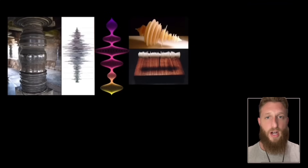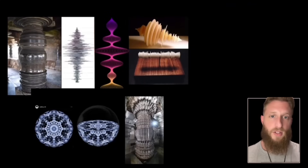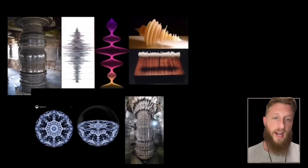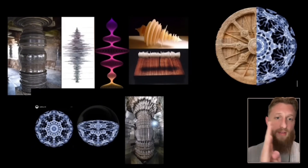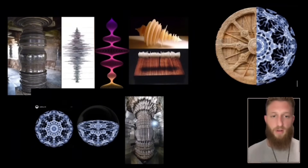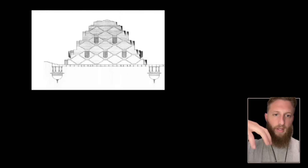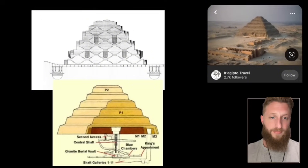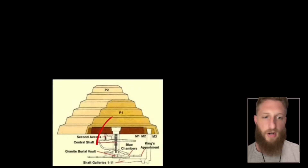Hindu architecture — especially the pillars — is encoded with sound. That pillar in particular shows exactly how sound moves through the air, in octave ratios if you count the notches; same frequency as the wheel of dharma. Now invert the step well — that's a pyramid. That is the Pyramid of Djoser in Egypt. They were friends; they worked together and shared architectural secrets.